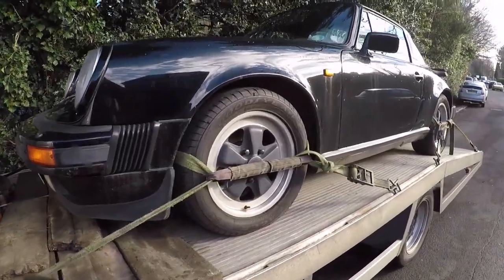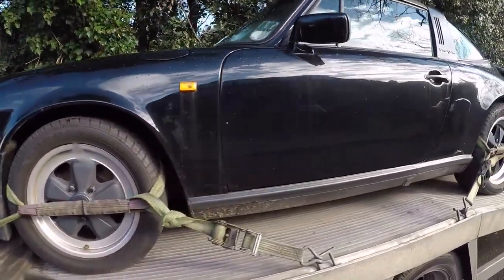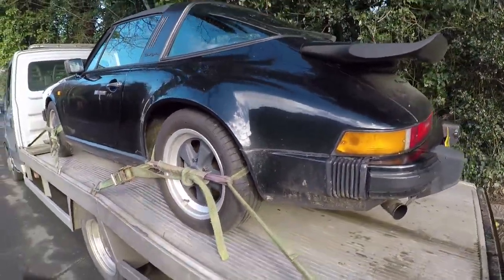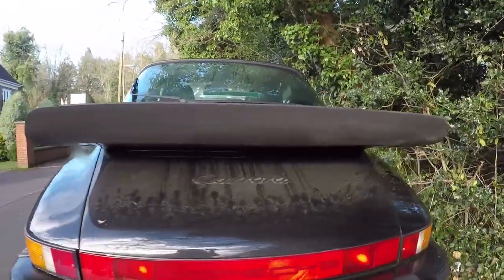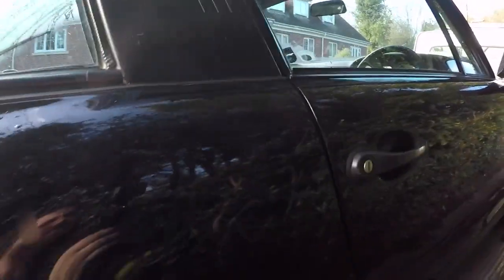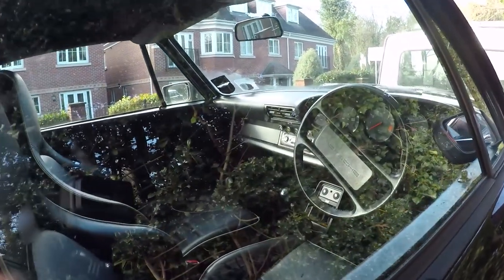Porsche number two — 3.2 Carrera Targa. Let's have a look. Now this is what you'd call a Porsche. Iconic whale tail, probably just as iconic as the Escort Cosworth. We'll just have a quick sneak inside. Right, let's get this one dropped off and give you some more proper Porsche noises.